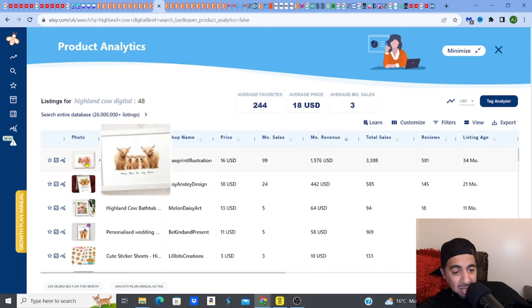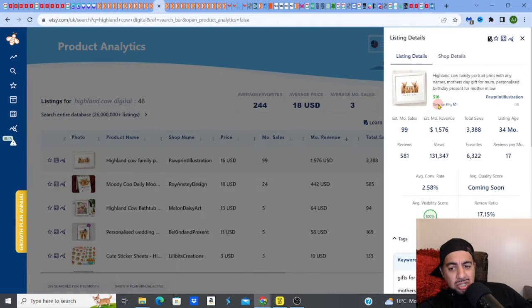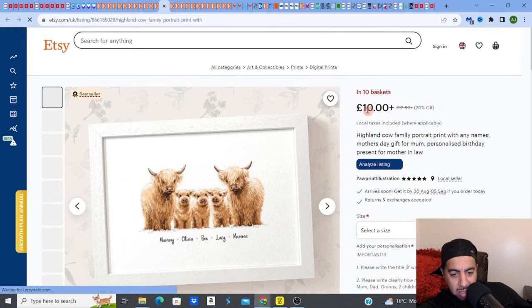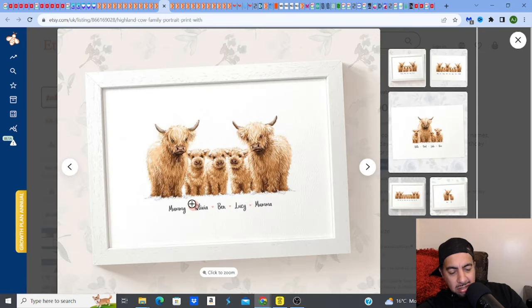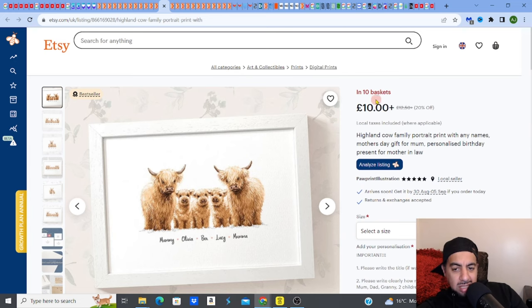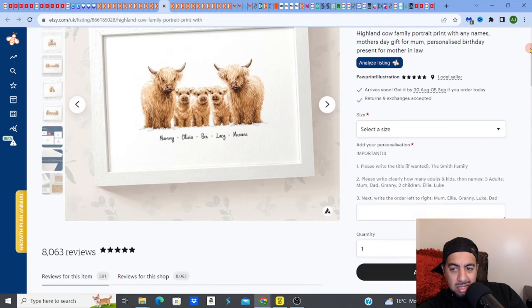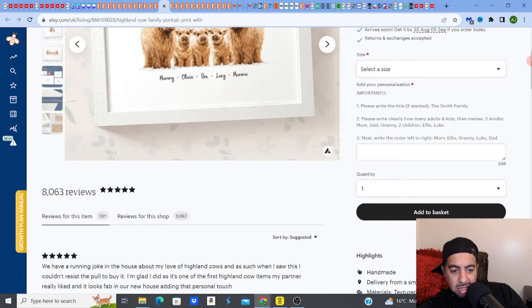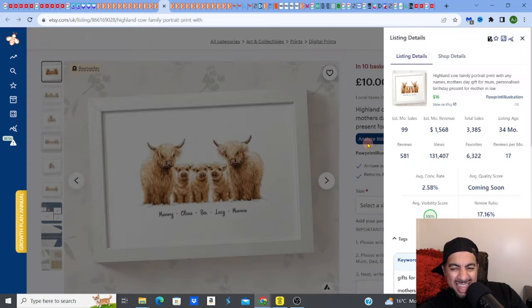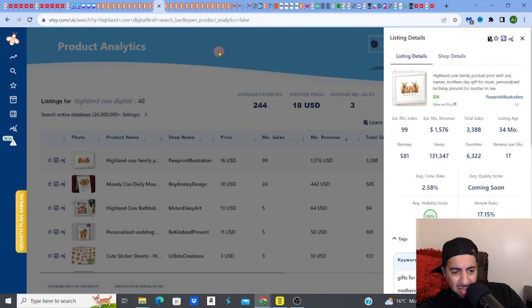Check this out — this Highland Cow family portrait listing. Anyone who knows digital products knows these custom family portrait representations — could be animals, could be wellington boot styles — they sell. Look: 10 items in baskets on this listing. It's on a 20% sale right now. Even with that discount, this listing is making approximately $1,568 a month — just one listing.